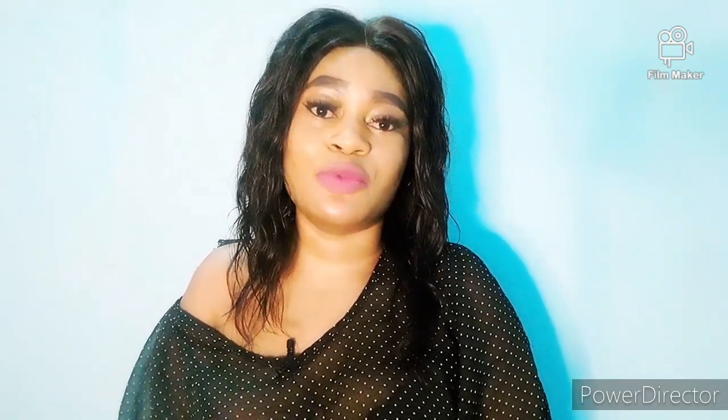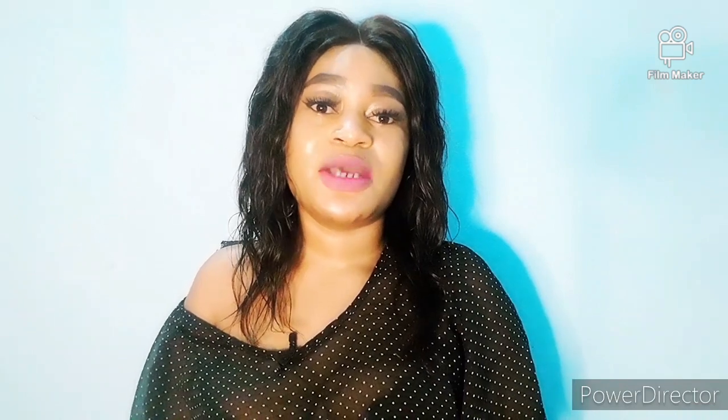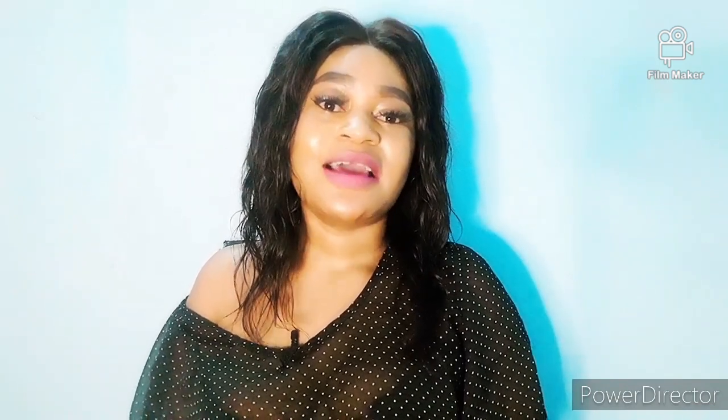you can still watch the video because I'm going to give you a lot of information that is very, very important. So please make sure you watch this video to the end. Stay tuned.